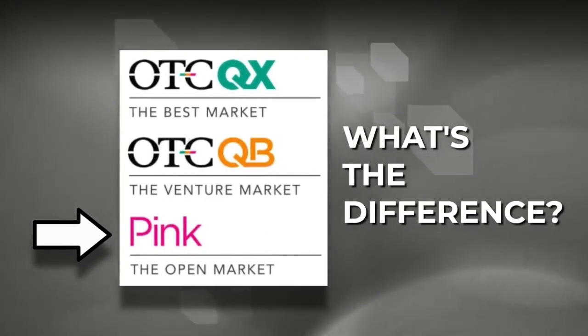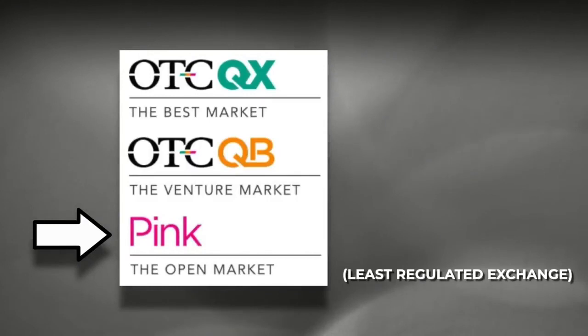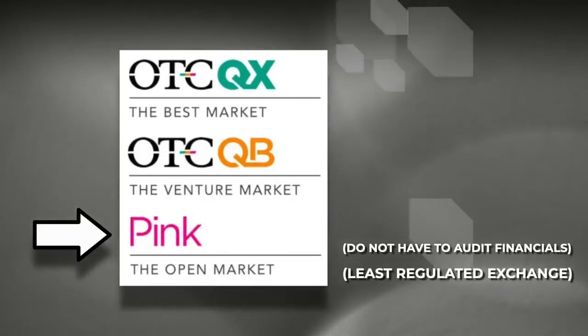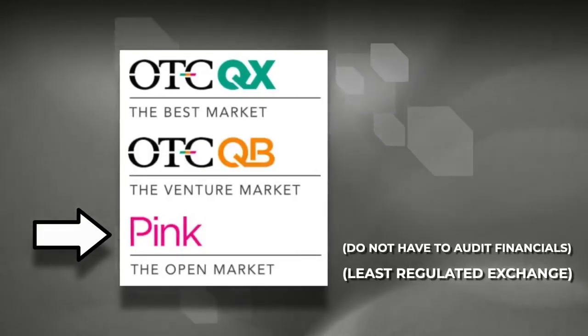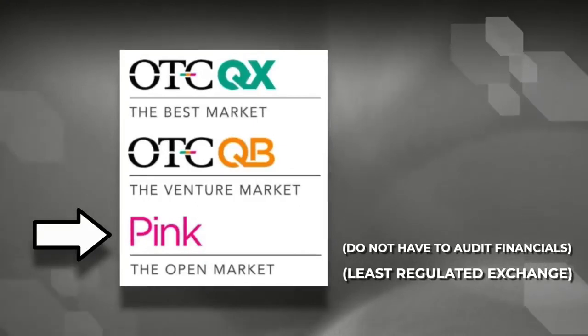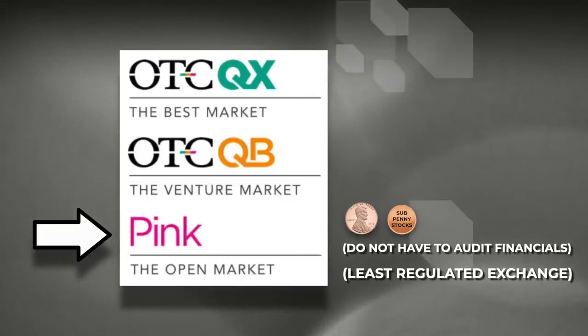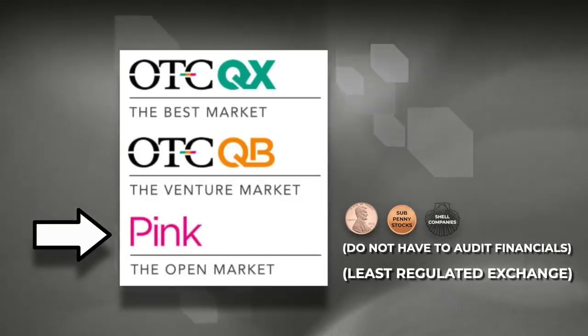The bottom tier of the OTC market is called the Pinks, and it is the least regulated of all the OTC markets. Pink market stocks do not even have to audit their financials, though they must report in a timely manner. The pink sheets are your penny stocks, subpenny stocks, and they include a lot of shell companies and companies that are in financial distress or bankrupt.